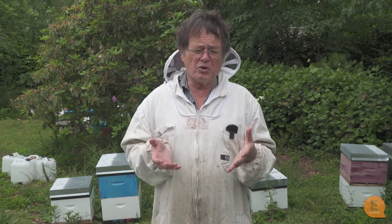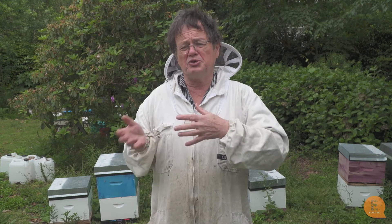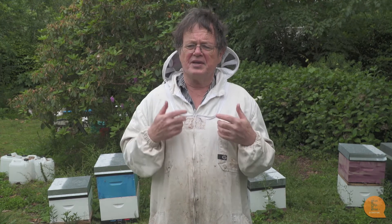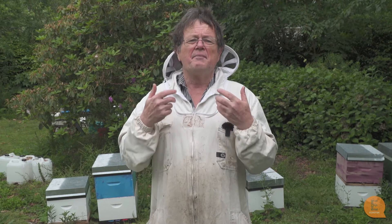A one-box brood nest has the advantage that you don't need as much equipment — you've only got one brood box for each hive, plus honey boxes, where with two boxes you've got an extra box in there. The problem is that with a single brood box it takes much more skill and energy to manage it properly, because anything you do in that spring period where the queen doesn't have enough room to lay may decrease the total population of bees and may decrease your honey production.